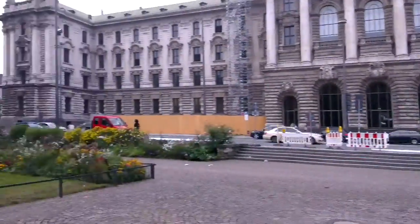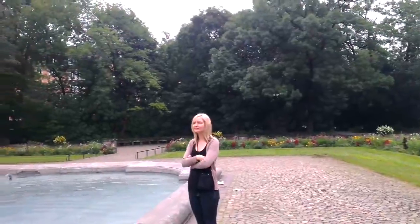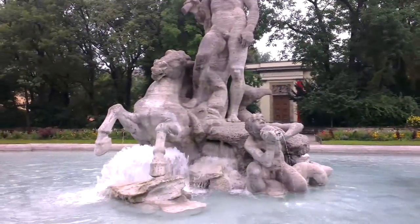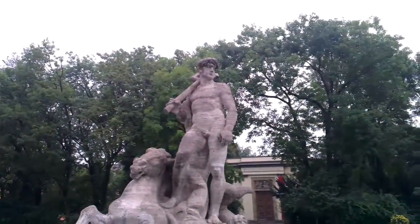I am walking around unassisted here. We'll come back and take photos of it. It's very good.